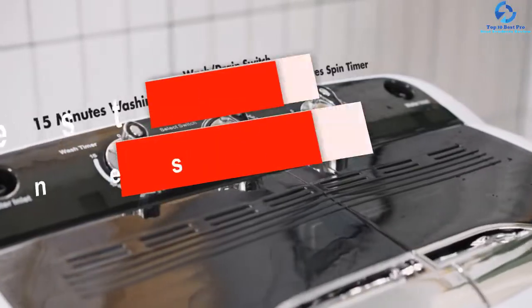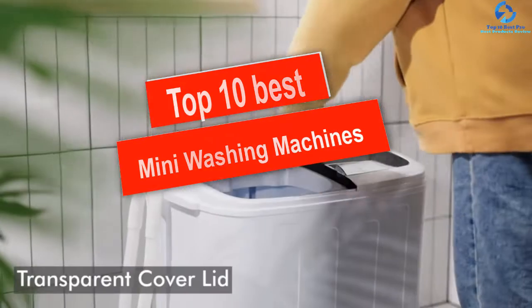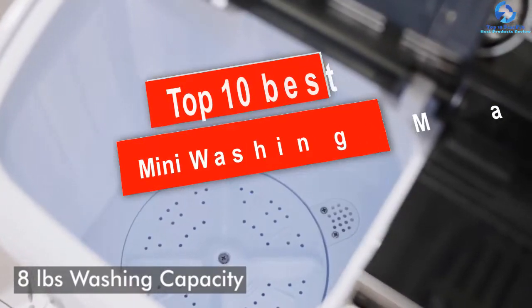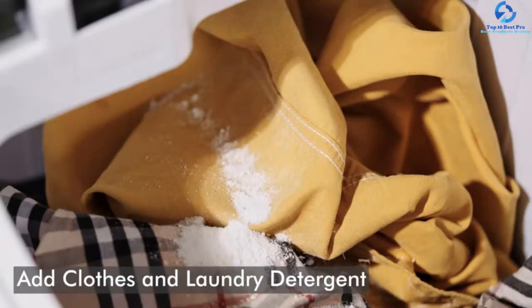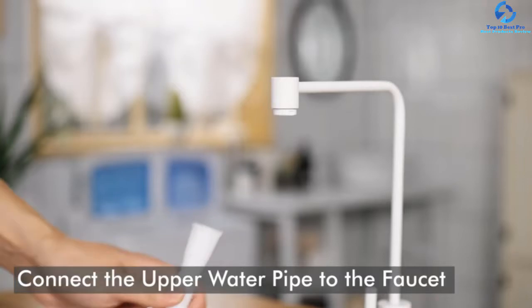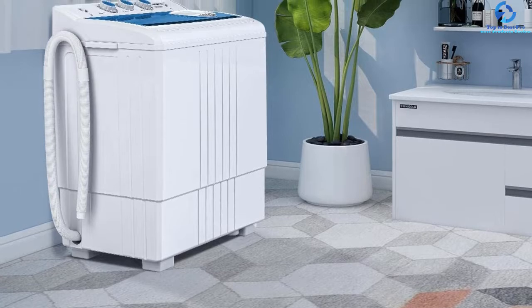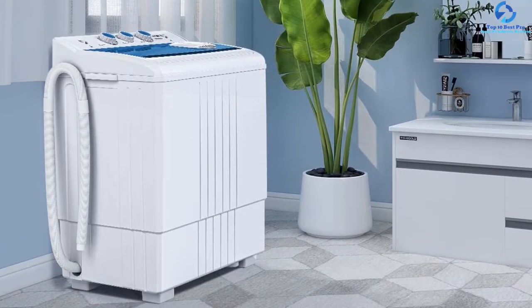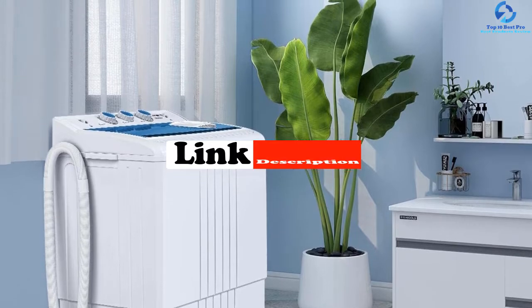Hey guys, in this video we're gonna be checking out the top 10 best mini washing machines. I made this list based on my personal opinion and hours of research, and I've listed them based on quality, durability, price, and more. I've included options for every type of consumer, so if you're looking for an entry-level option or the best product money can buy, we have the product for you. For updated pricing on the products mentioned, be sure to check the links in the description below.